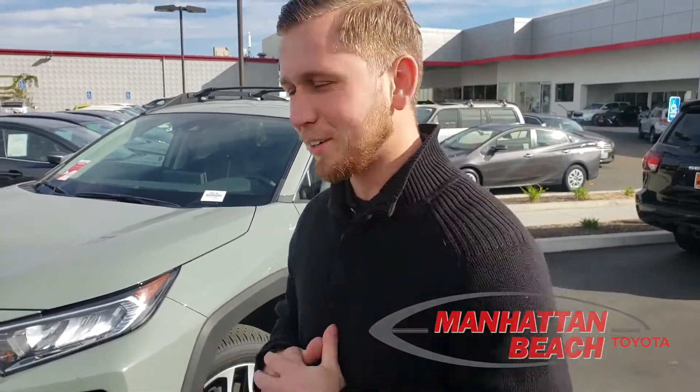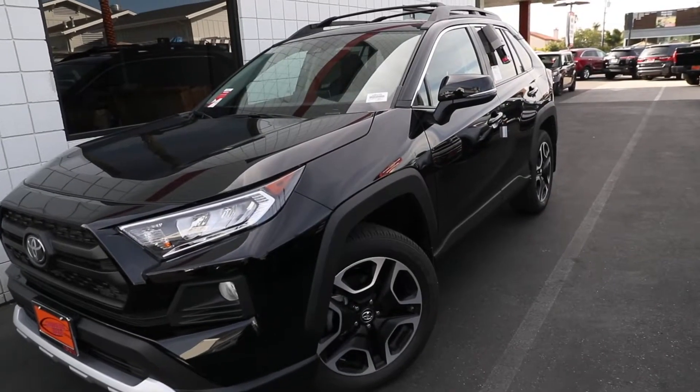My name is Gabriel Stitt here at Manhattan Beach Toyota. We're going to be checking out the brand new 2019 RAV4.